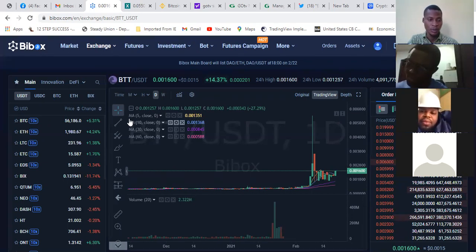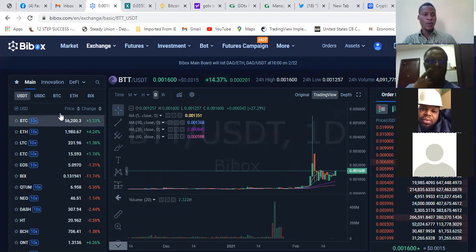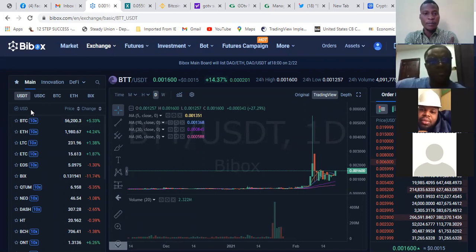I will send the link on how to do the registration. We'll take the class to WhatsApp so we can do the registration. That's about the platform and the coin — that's the potential about the coin.